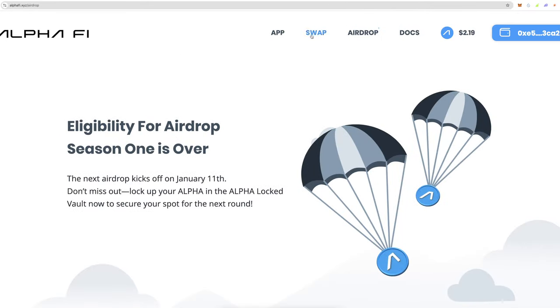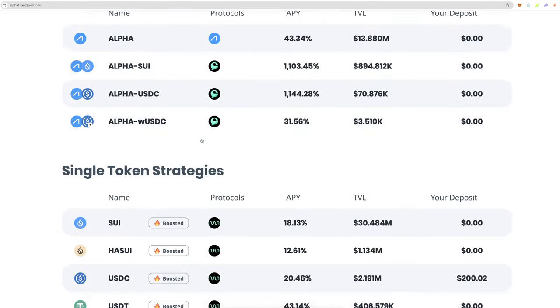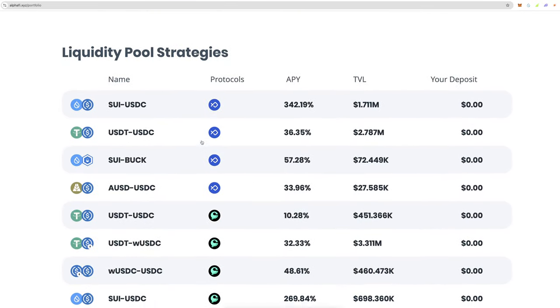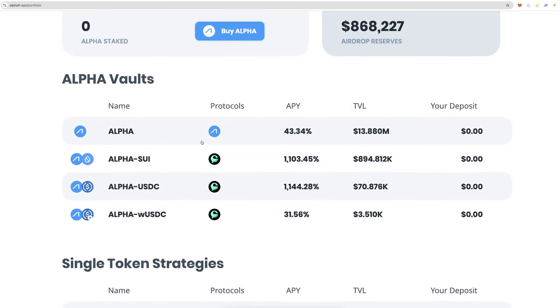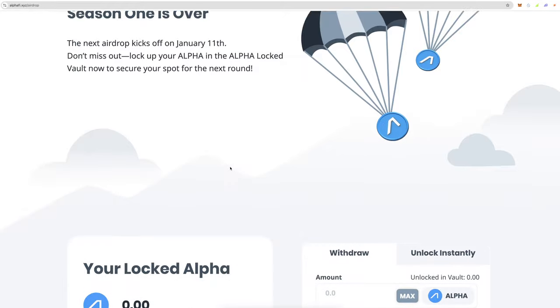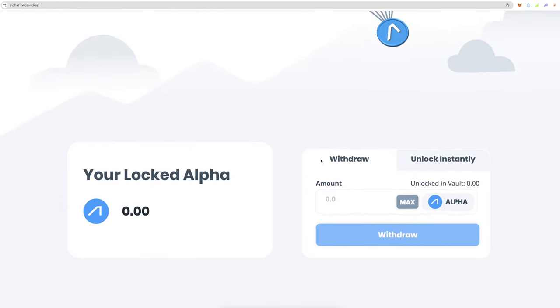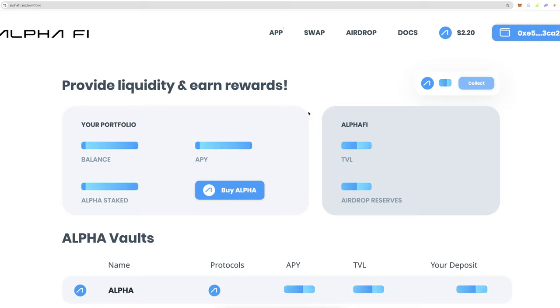Going over to the Alpha section — you can see my locked Alpha tokens are there, though the wallet may be bugging. But you get the picture. There's a lot of information here and I know it can seem confusing, but it's simple once you get the hang of it: you're taking your rewards and getting yourself additional yield on top.